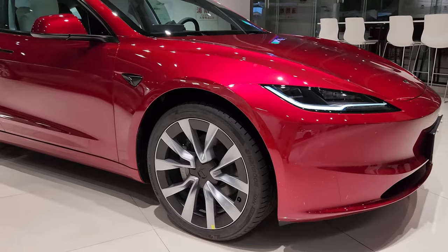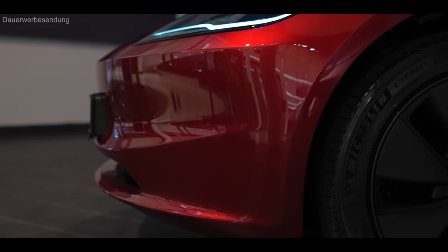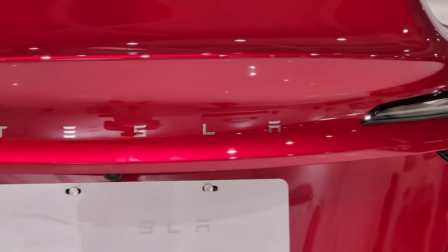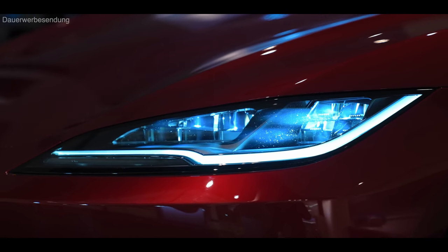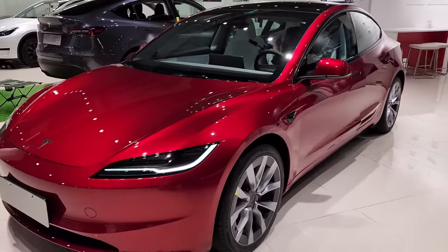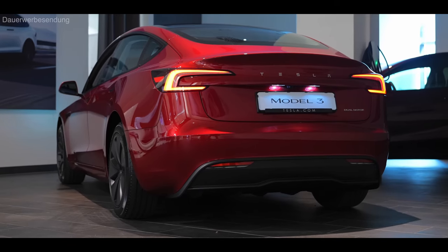Tesla has steadily improved the Model 3 since its market launch in 2018 in the USA, but this is something completely new. The Tesla Model 3 as we see it here will initially only be available in Europe and not in America, so Tesla is focusing on the European market for now, and accordingly the market launch will be on time for the IFA in Germany.